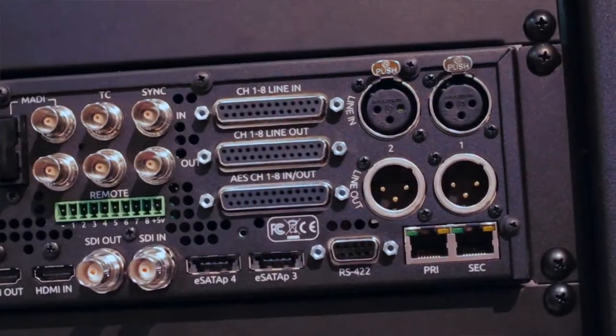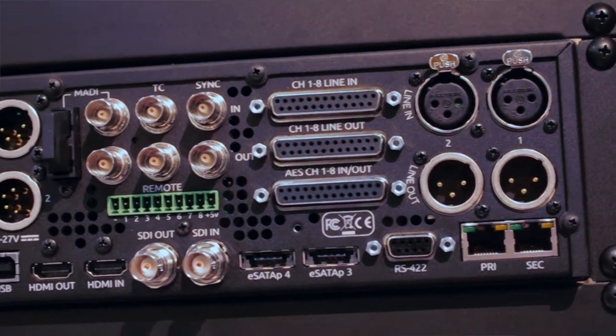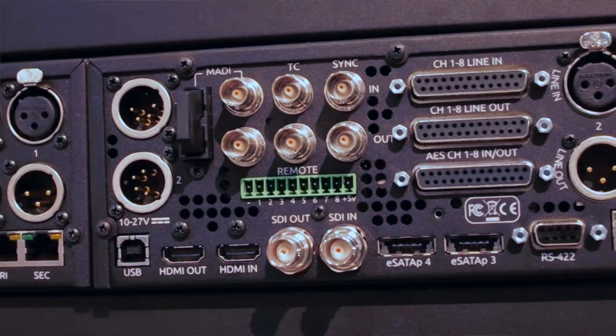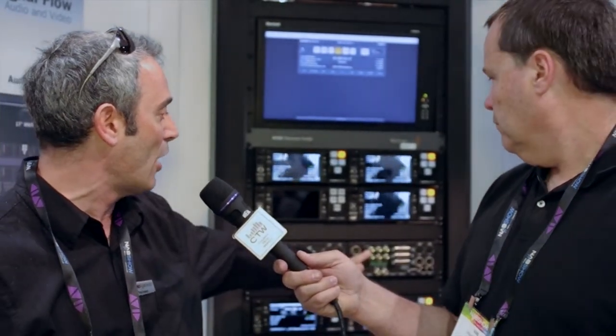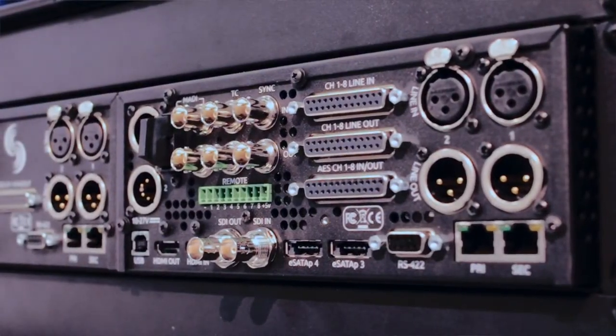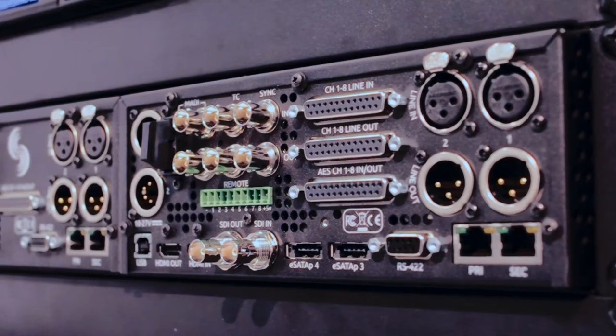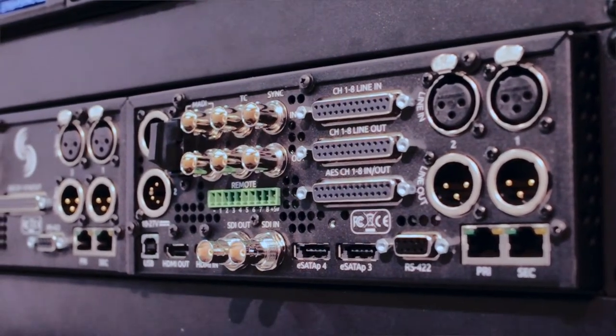The audio connectivity is vast. We have 64 channels of MADI I/O — MADI has been around for decades and is a multi-channel interface that proliferates throughout the industry. It's available on either optical or coaxial. We also have Dante, which is audio over IP: 64 channels from any device on a Dante network, with really low latency.